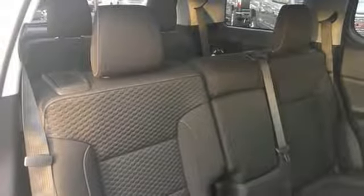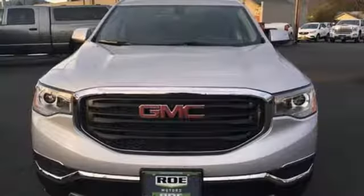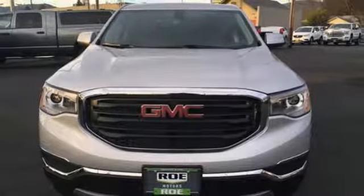IntelliLink voice activation. Active grille shutters. Doors and push button start proximity key. And automatic transmission. You need to drive it to believe it.